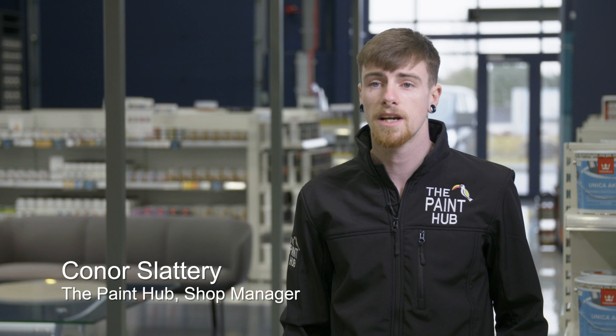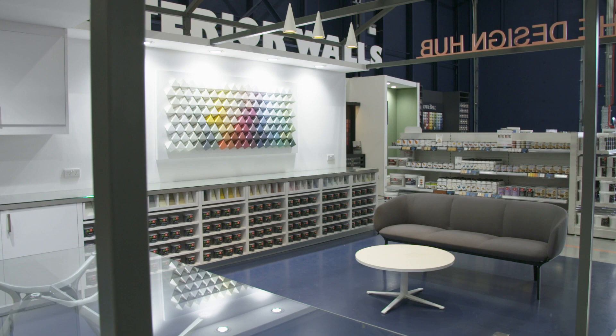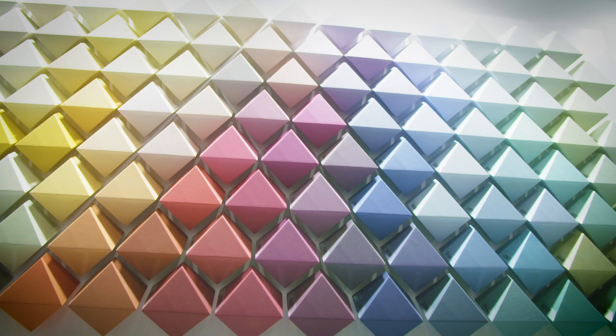There are already some great paint shops here in Carlow, so we're in good company. But what we want to do here at the Paint Hub is something slightly different. For us it's all about colour — it's about enhancing what you already have in your home and exploring a new colour scheme that can transform your home in an instant.